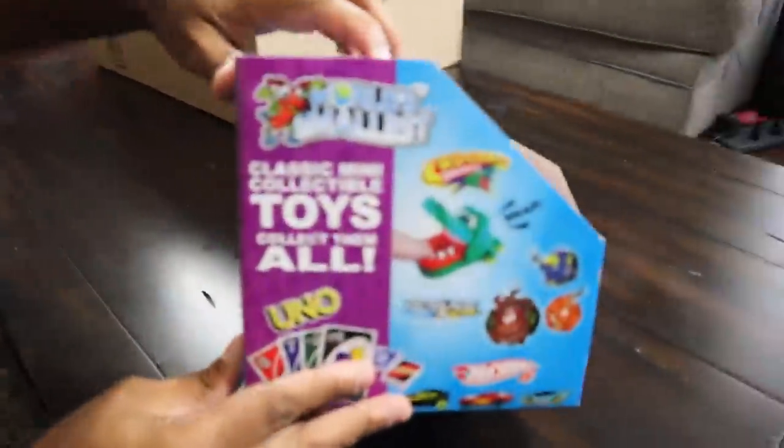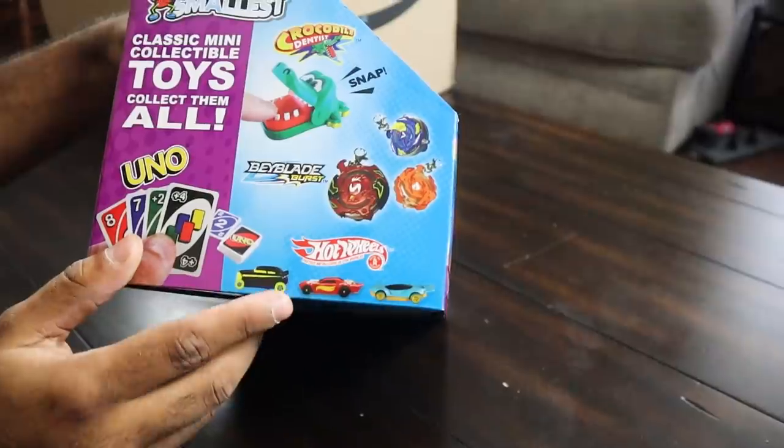Alright, getting into it. There's pretty much everything in here I'd love to get, but the one thing I don't really want to get is a Hot Wheel — like, inconvenient. I want to get the Beyblades the most. What do you think would be the best thing to get? I mean, Stretch is pretty obvious. Alright, Stretch first box, let's do it.